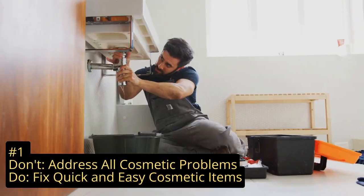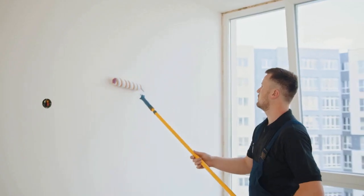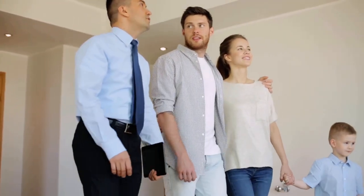Starting at number one of things not to repair before selling your house: don't repair all cosmetic problems. Buyers understand that a home has been lived in and there's going to be some wear and tear. Minor cracks in your walls, scratches on the floor, or a couple of stains in the carpet are minor problems that don't need to be fixed. However, if cosmetic problems are easily resolved, it might be worth your investment — consider covering them up with a neutral color. When it comes to cosmetic issues, it's all about balance.